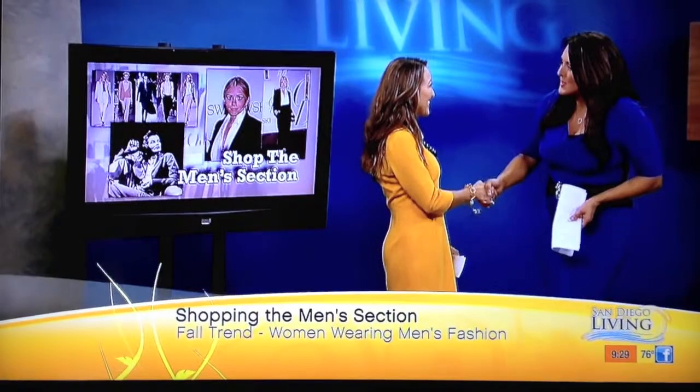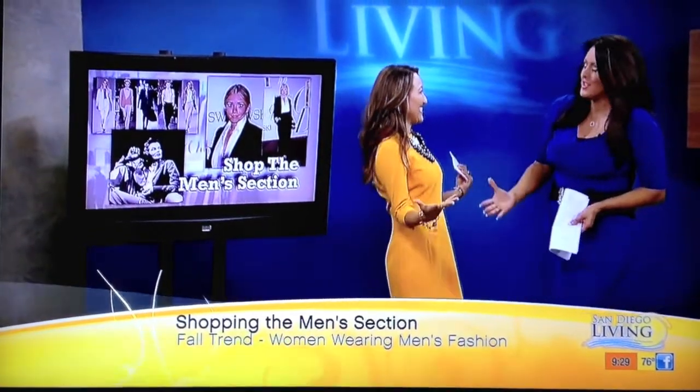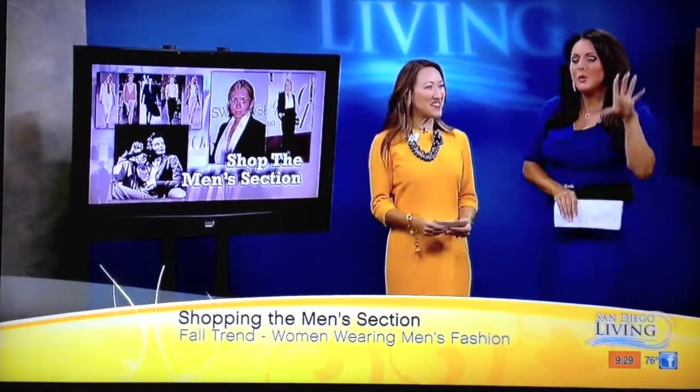Good morning. Thank you so much for joining us. Thank you. Like a fashionista, as always. Okay, so you are talking about some cool pieces that we can incorporate. Can we raid our boyfriend or our husband's closet?